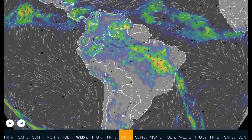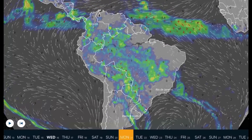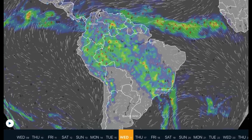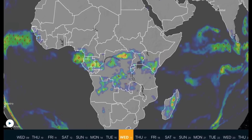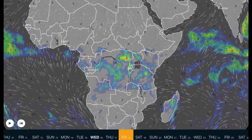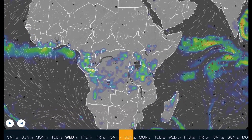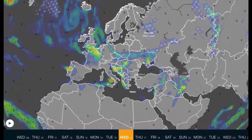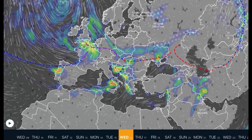Overlooking South America and the Atlantic: no major tropical systems developing, daily evaporation rains throughout, no major systems affecting South America. Africa: not much to report here either - next few days will see daily evaporation rains in the central regions.